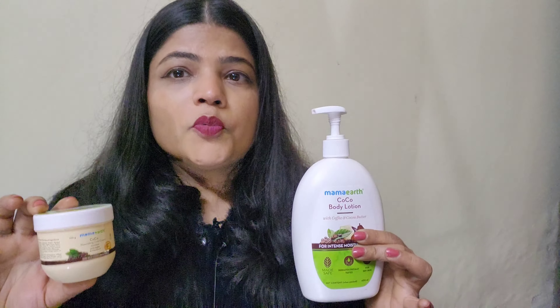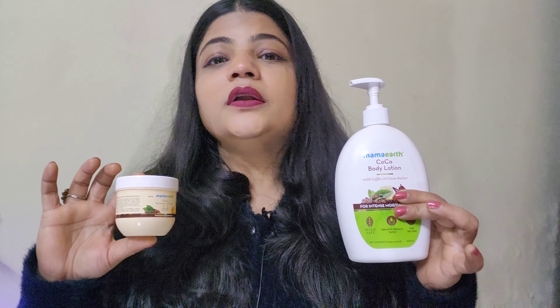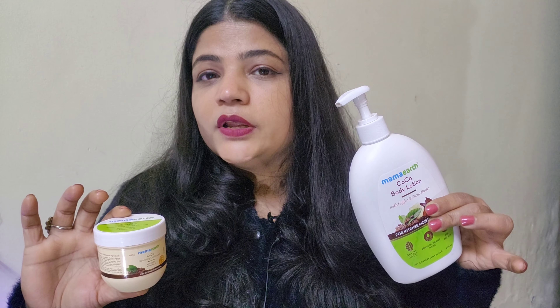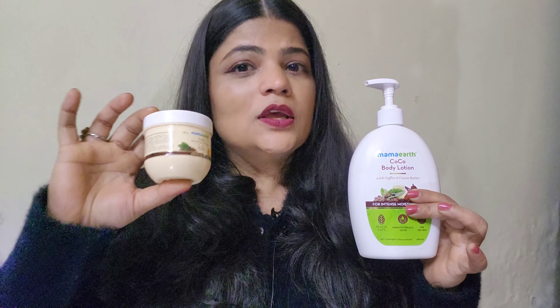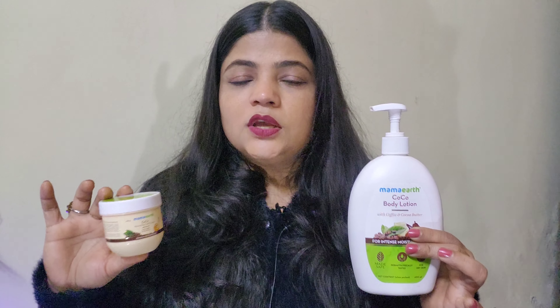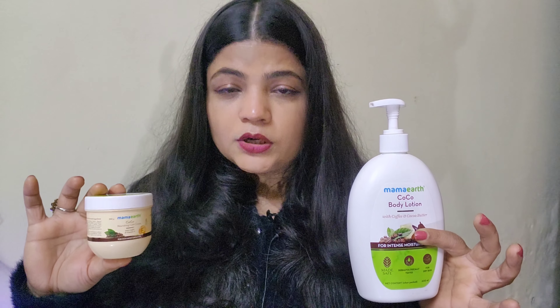Welcome to our channel. I am going to share with you this body lotion — it is liquidy — but this cream is very thick. If you look at the other ingredients, they are the same. Both the body lotion and this cream are cruelty-free products.